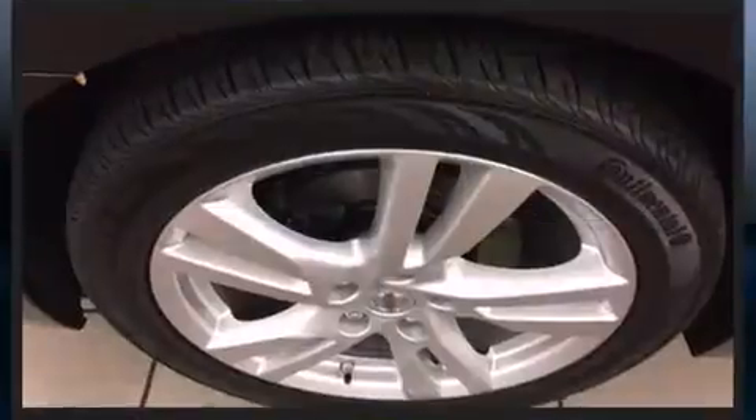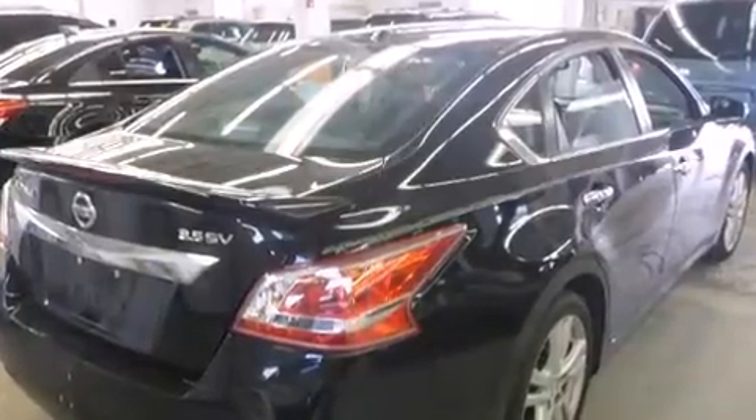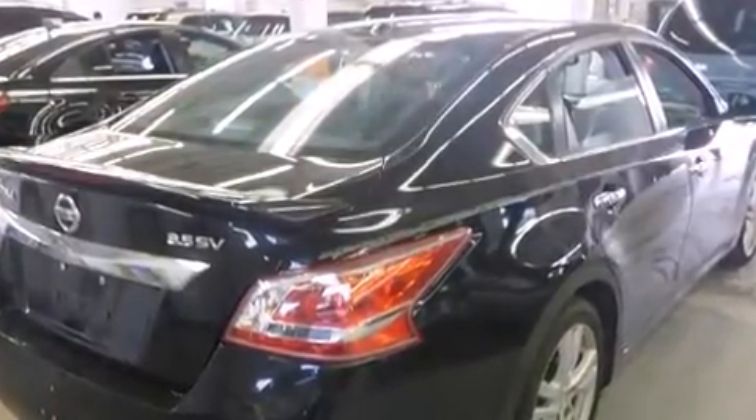Nissan also prioritized safety and security by including front and side impact airbags, brake assist, ignition disabling, and four-wheel disc brakes with ABS.